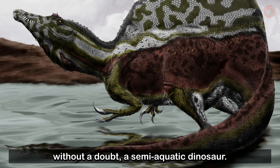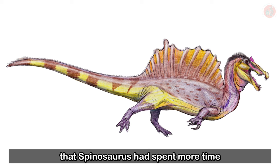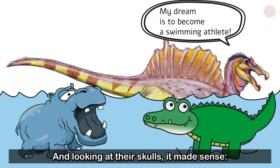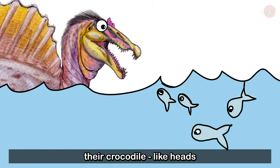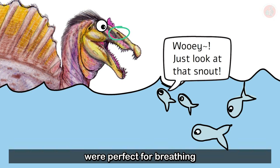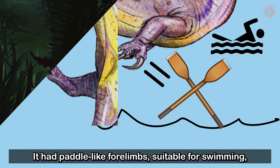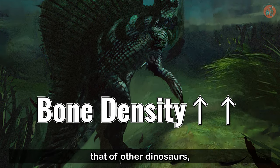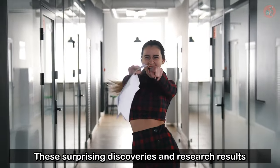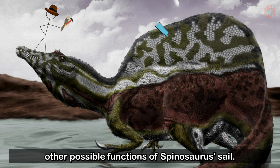The reconstructed Spinosaurus was, without a doubt, a semi-aquatic dinosaur. The researchers proposed that Spinosaurus had spent more time in the water than on land, similar to alligators and hippos. Looking at their skulls, it made sense — their crocodile-like heads were sharp and shaped to catch fish, while their upturned nostrils were perfect for breathing just beneath the water's surface. It had paddle-like forelimbs suitable for swimming, and its bone density was higher than that of other dinosaurs, perfect for sinking into the water to hunt prey.